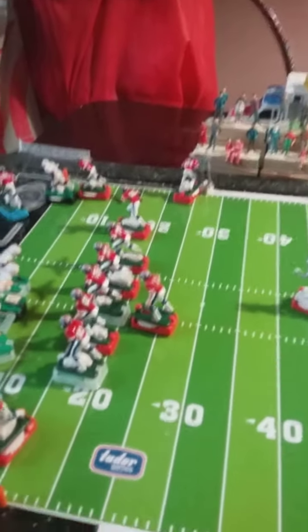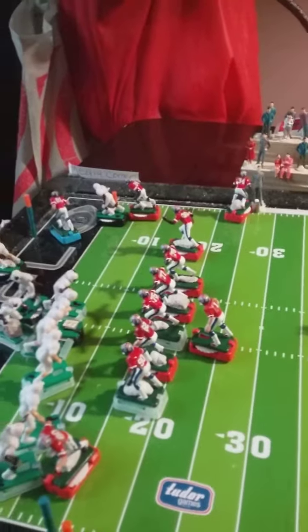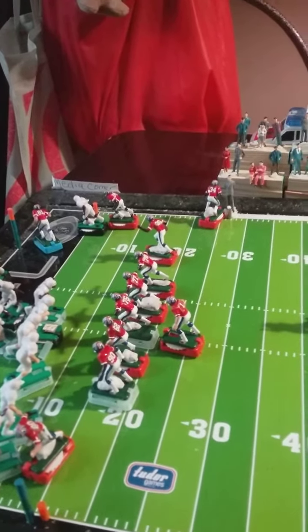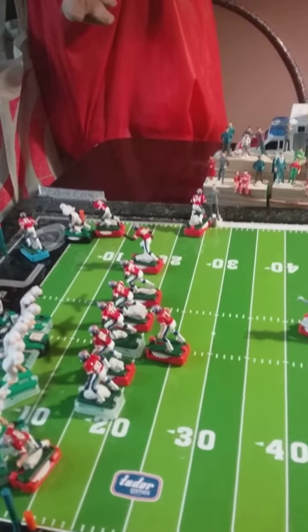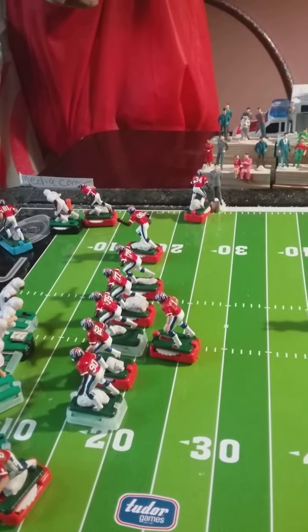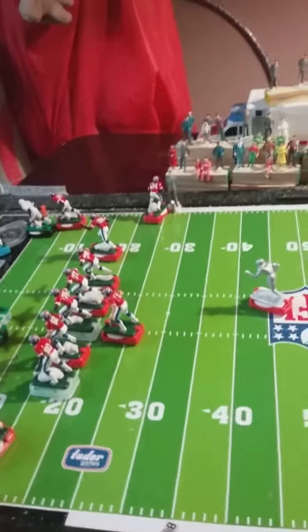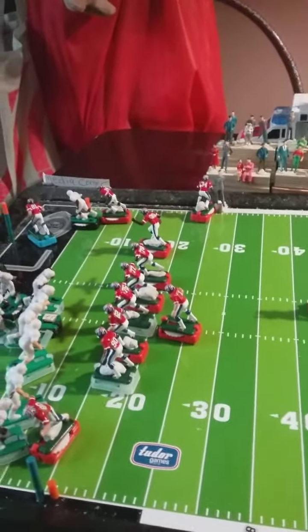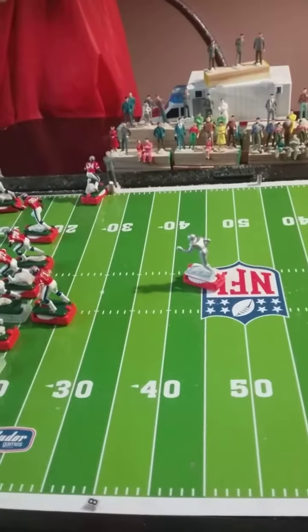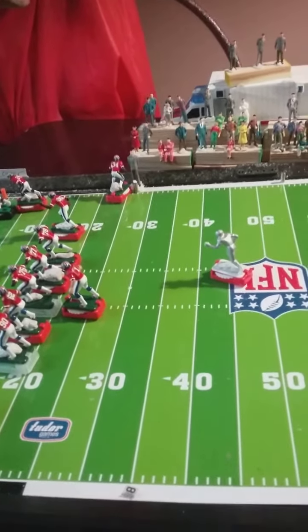All right, so we're back again after that tremendous hit by the cornerback of the Tornadoes. He came in there like an express train and put a tremendous hit on the tailback, Tobias Hayward, who has fumbling problems. So we'll take him down to the dice and see who's going to recover. Here we go.